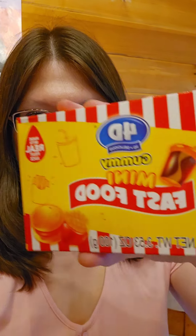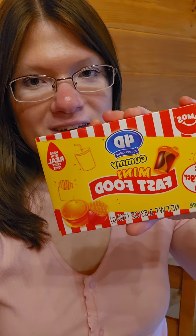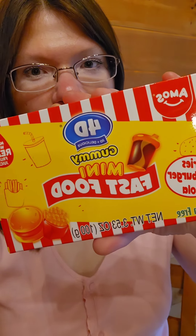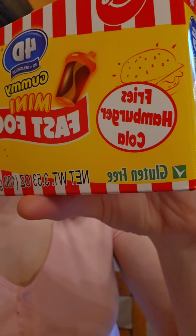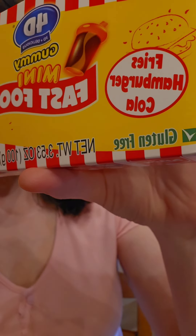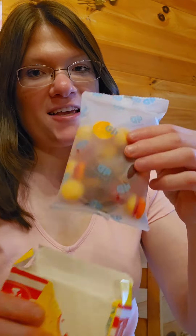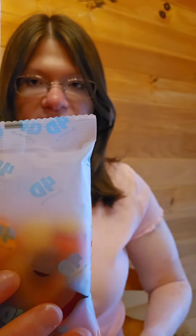Hey guys, I was at the store today and I came across this 4D gummy mini fast food. This sounds pretty interesting so we are going to try it out today. It comes as fries, hamburger, and cola, and it's gluten-free. This is all edible — this is gonna be interesting to see what it's like. This is what the packaging looks like; they are loaded with gummies and it says 4D on the packaging.